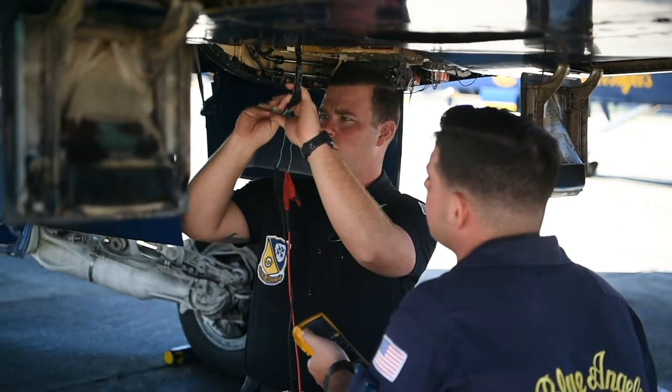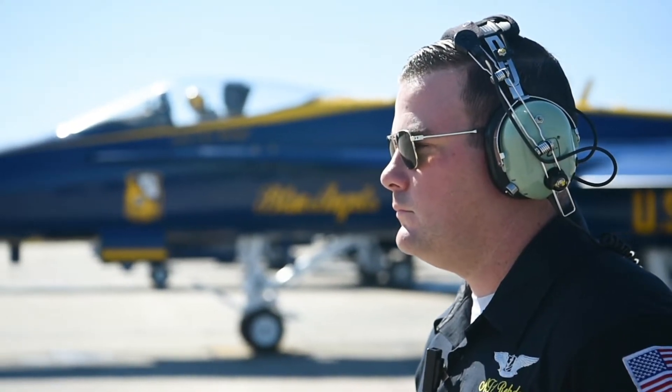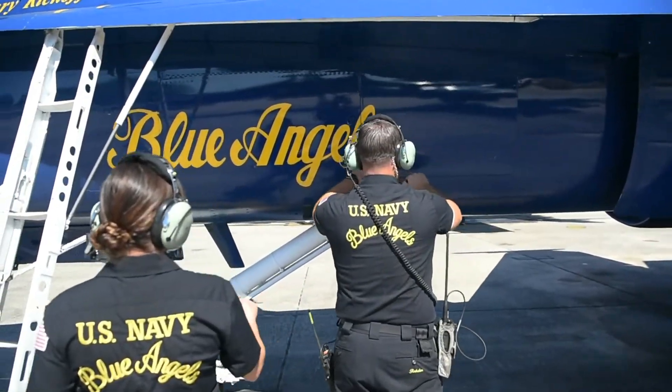Here at the Blue Angels, the avionics shop is responsible for repairing wires and troubleshooting electrical components that keep the jet flying. We also help other shops with day-to-day troubleshooting while assuming the position called mobile. Mobile is responsible for all maintenance action that is performed on the flight line.